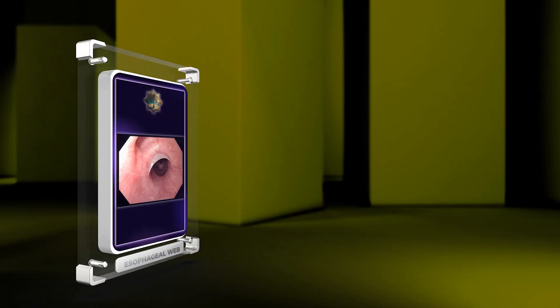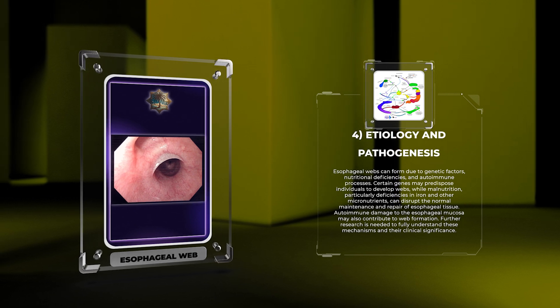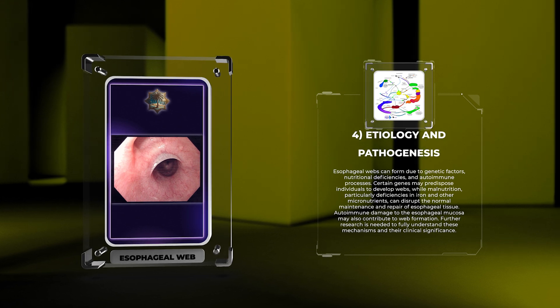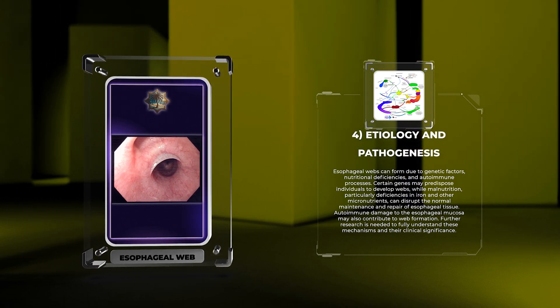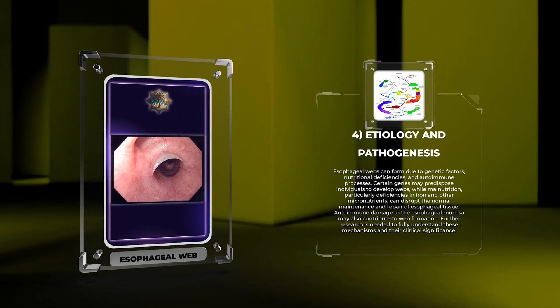Esophageal webs can form due to genetic factors, nutritional deficiencies, and autoimmune processes. Certain genes may predispose individuals to develop webs, while malnutrition, particularly deficiencies in iron and other micronutrients, can disrupt the normal maintenance and repair of esophageal tissue. Autoimmune damage to the esophageal mucosa may also contribute to web formation. Further research is needed to fully understand these mechanisms and their clinical significance.